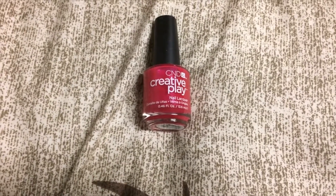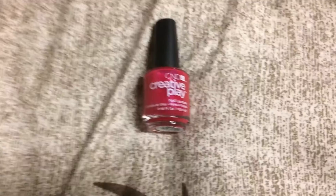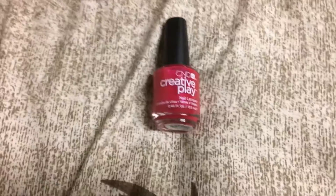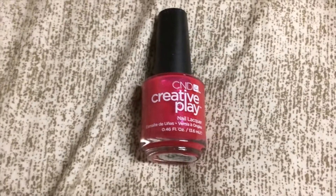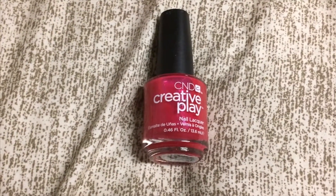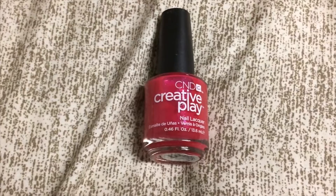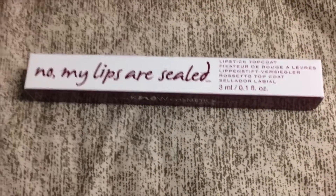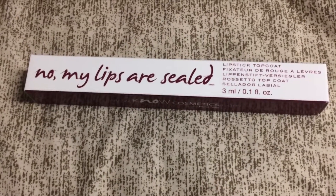The next thing in here is the CND Creative Play nail lacquer in Cherry Glow Around, and this is valued at about eight dollars and fifty cents. I'm personally not a nail polish person anymore — I used to love nail polish but I just don't have time to do my nails — so this is kind of a pass for me.